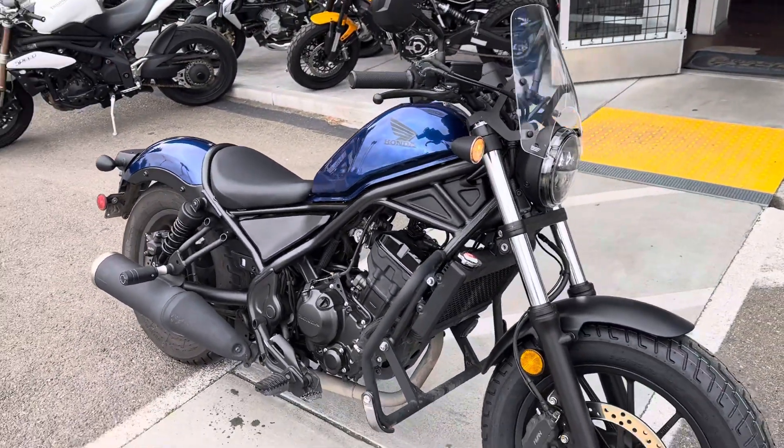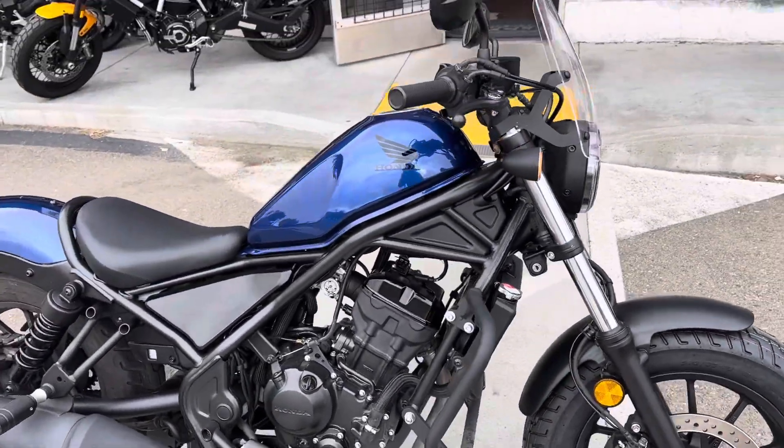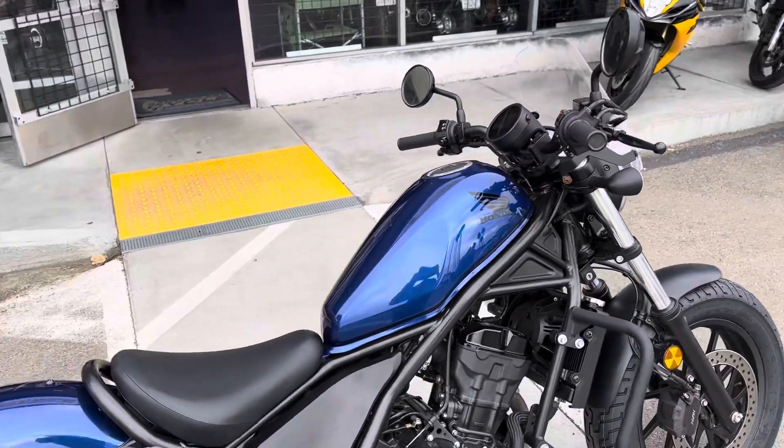The 300cc single cylinder engine is great for a beginner rider. It has a new front tire, low seat height, and is lightweight, making it easy to handle and maneuver.